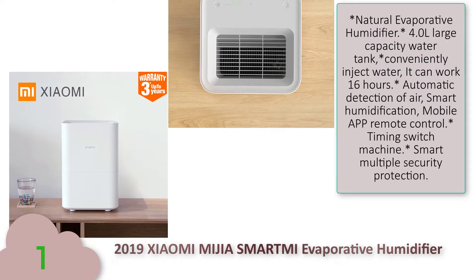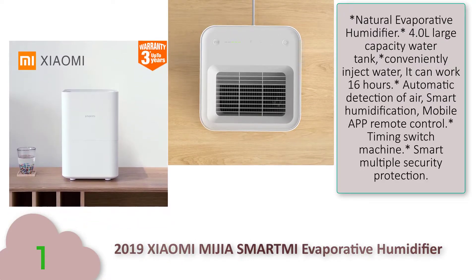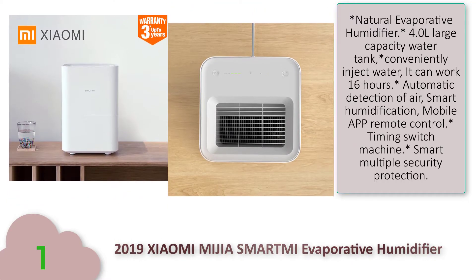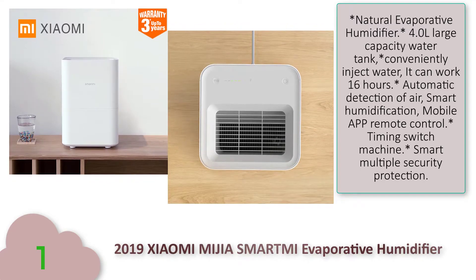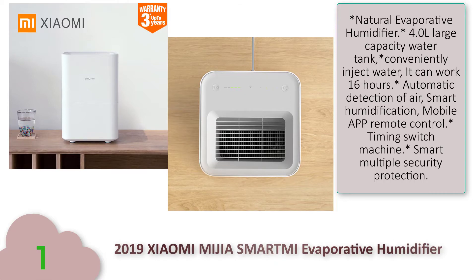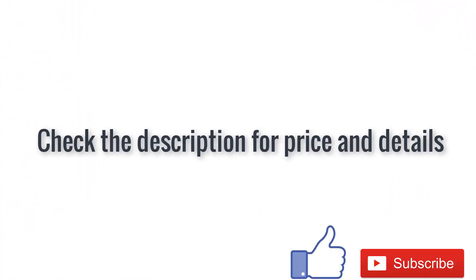Number one: 2019 Xiaomi Mi Smart Evaporative Humidifier. Features and specifications — natural evaporative humidifier 4.0, large capacity water tank, conveniently inject water, can work for 16 hours, automatic detection of air, smart humidification, mobile app remote control, timing switch, smart multiple security protection.